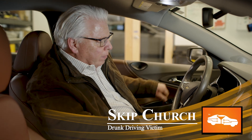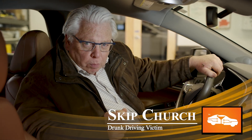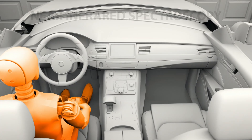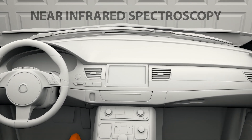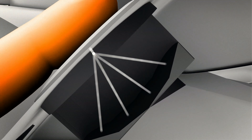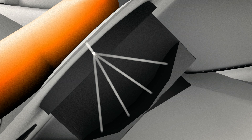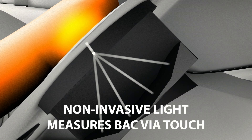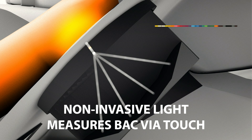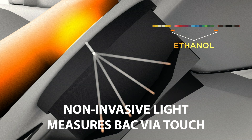Last time we looked at the DADSS breath system, but there's another system being developed and tested here — it's called the TOUCH system. The TOUCH system leverages near-infrared spectroscopy, which creates light that goes into the tissue of the individual. That light penetrates in, and it's a specific light that can get absorbed by the presence of ethanol. Those specific wavelengths going into the tissue bounce around, and if they reach blood that contains ethanol, that light gets absorbed.